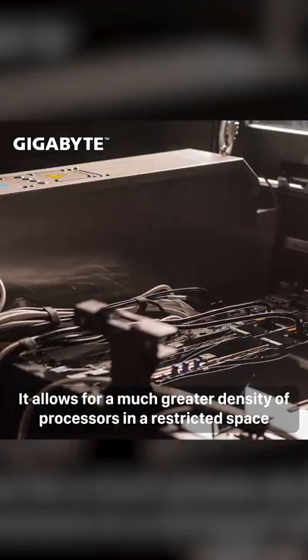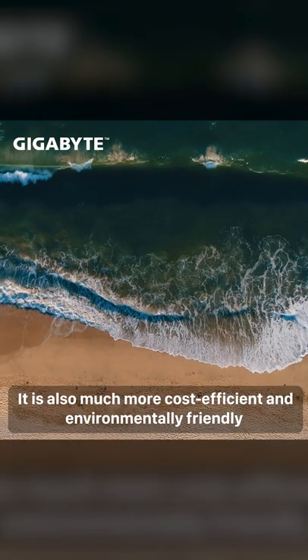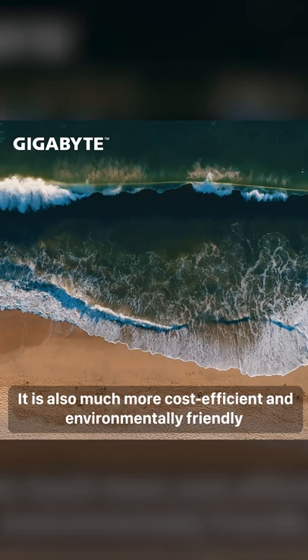It allows for a much greater density of processors in a restricted space. It is also much more cost-efficient and environmentally friendly.